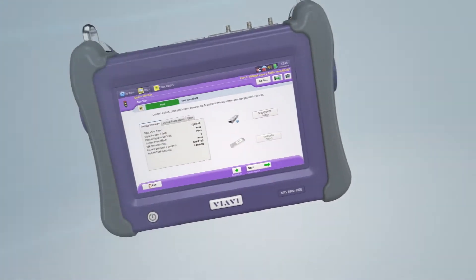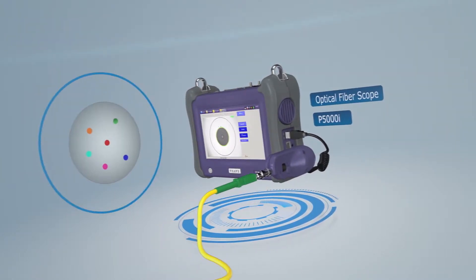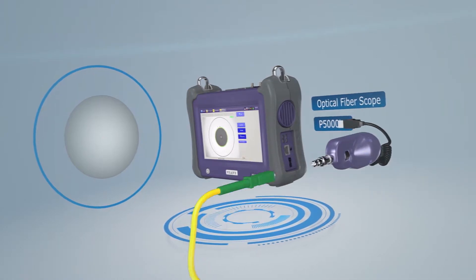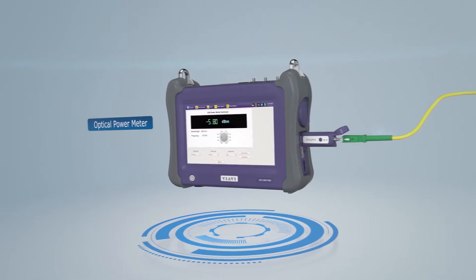Using the P5000i optical fiber scope, the field technician is able to perform fiber end-face testing on optical connectors. The optical power meter is an extreme time-saver when setting up optical networks.